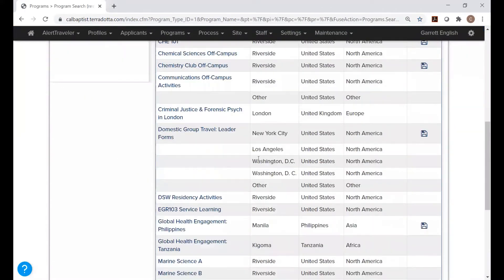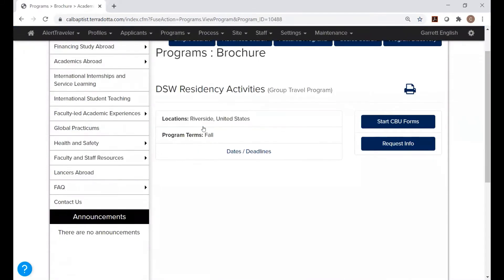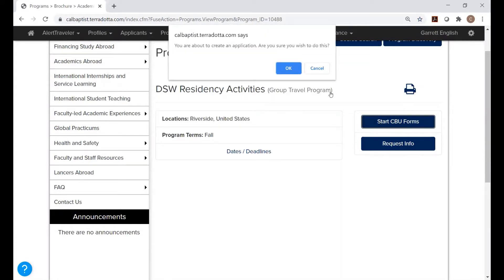You're going to scroll down and find your program. Again, we're only covering the DSW program today, but if you're part of a different program, you can find your program in this list as well. Scroll down to DSW Residency Activities and click Start CVU Forms. It's going to ask you if you want to create an application — click OK.